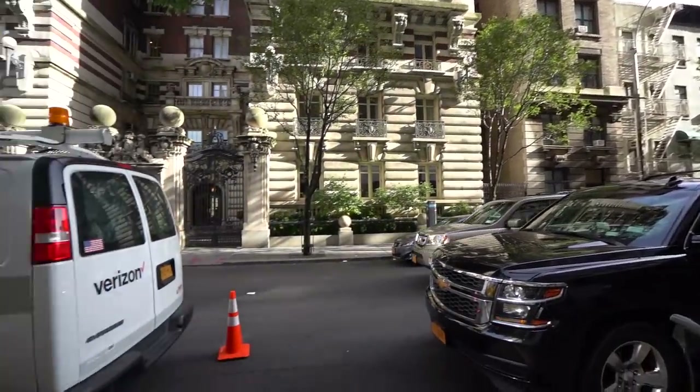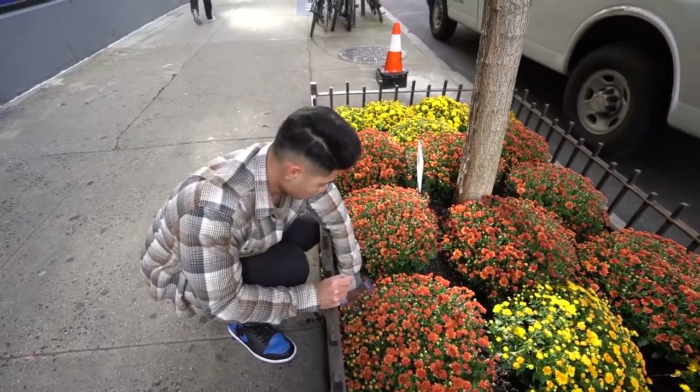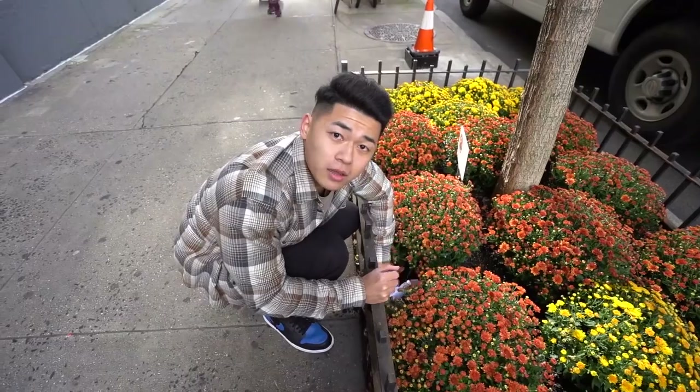Oh, what a beautiful day of fall. Yo, what the f**k? What are you doing? Oh, yo, I heard other style YouTubers say to wear earth tones for the fall. So that's exactly what I'm doing. I'm working on the earth.